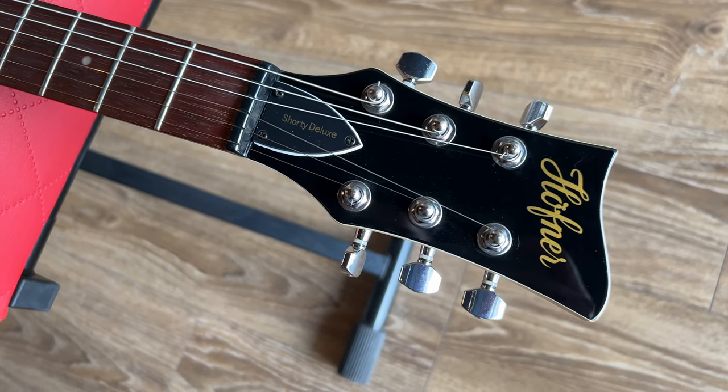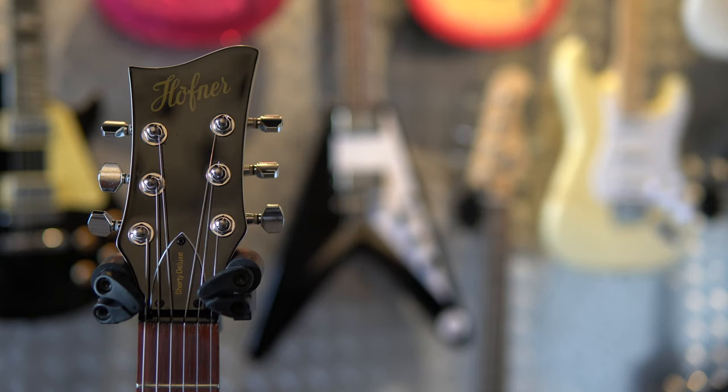I love the way it sounds and plays for the money, but I don't know if I can deal with that balance — even with the strap tied around the nut. I usually travel by car everywhere, but if I had a space issue and no other guitar available, I guess I would go with a Hoffner. I think a headless guitar would do better as a traveler.